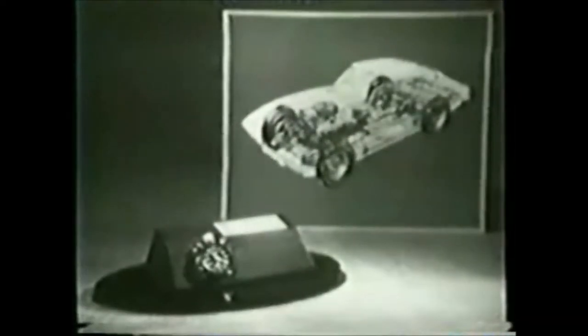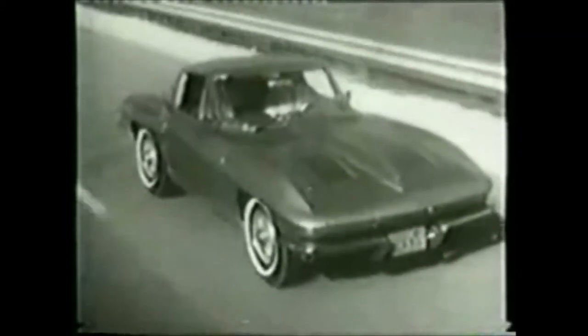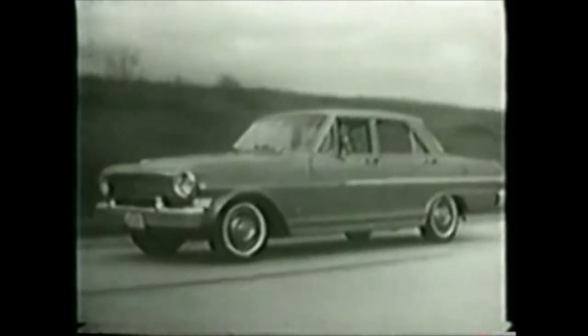The fact is the Corvette is a specialized machine built for people who want the ultimate in driving. But this same spirit of engineering, this idea of special design for special needs, is true for all of Chevrolet's four entirely different kinds of cars for '63. The Chevy II, designed for people who want practical transportation in its most luxurious package.